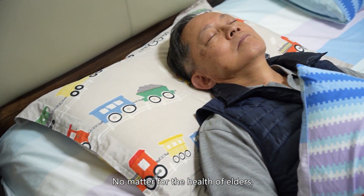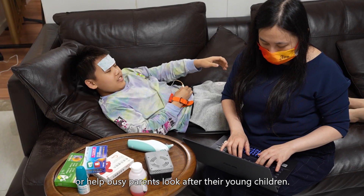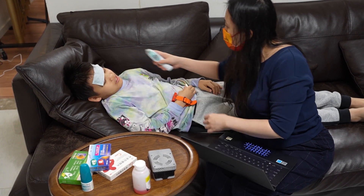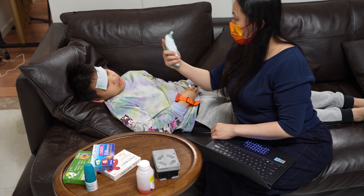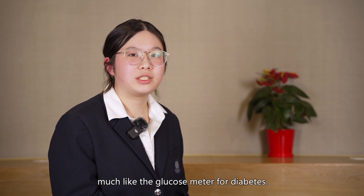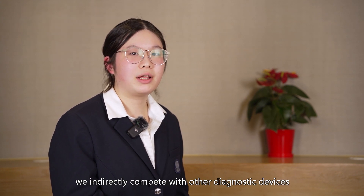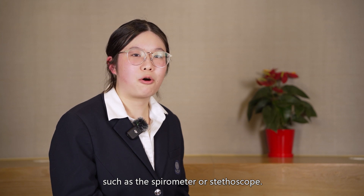Whether for the health of elders or to help busy parents look after their young children, ResGuard is the ultimate solution at home or in a primary care setting. ResGuard is positioned as the respiratory POCD for home use — much like the glucose meter for diabetes, there is no such solution on the market. In some ways, we compete with other diagnostic devices used in primary care settings, such as the spirometer or stethoscope.